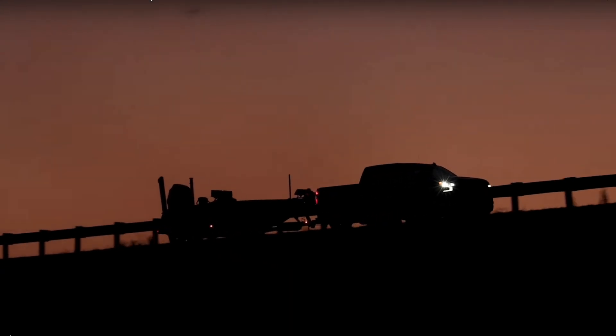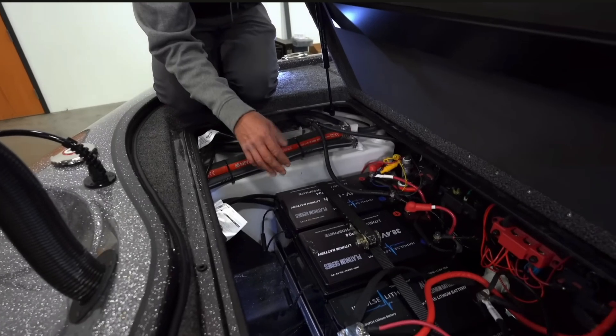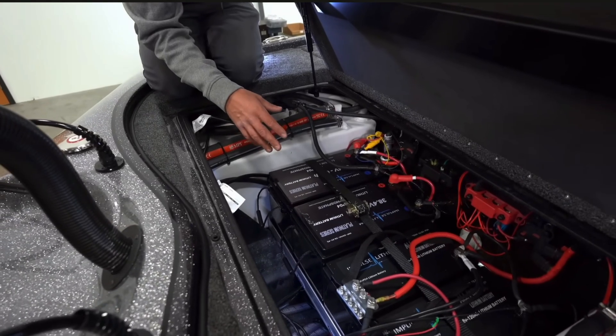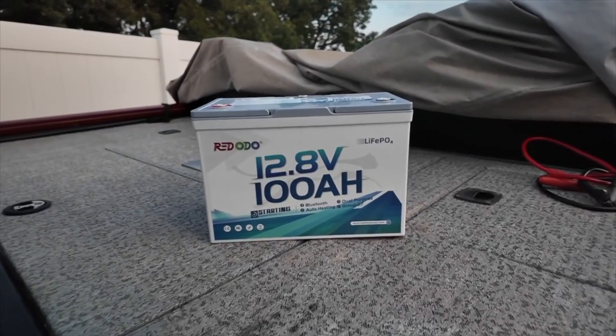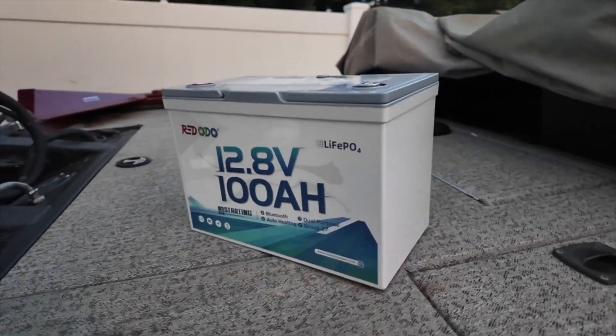Do you need new batteries for your boat and you're not sure if you should stick with the traditional lead acid battery, maybe an AGM battery, or if it's a good time to jump over to lithium batteries? We're going to talk through the three different chemistries, go back to the basics a little bit, talk you through the pros and cons of each one, and maybe why lithium is a good idea for you.